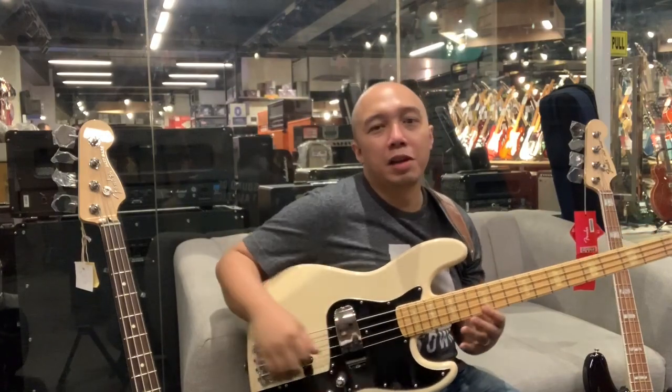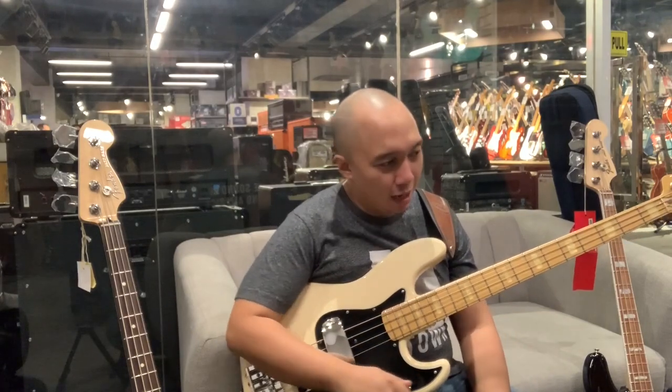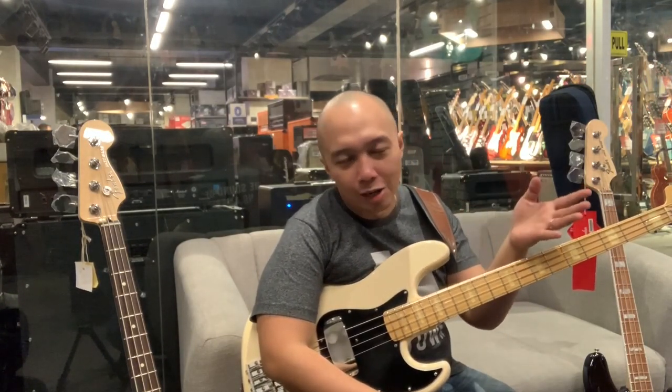So lastly, I brought in my Fender Marcus Miller. I just wanted to hear it on an Aguilar amplifier.